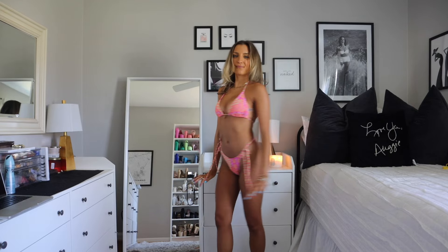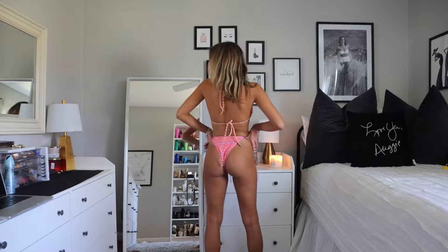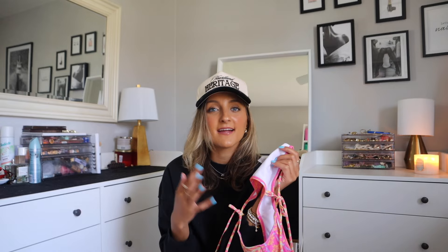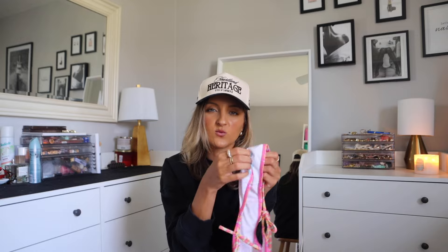The bottoms are your typical string style — a little bit cheekier in the back. Again with this type of bottom, highly suggest a knot and then a bow. One of the biggest quality differences between Shein and spending more on a site like Aerie, Kulani, or Dippin' Daisies is that most Shein bathing suits are lined with white mesh. I don't love that, but that is what you get for paying less than $10 for a bathing suit.